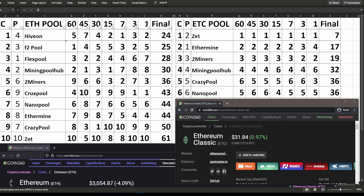On the right hand side, you see the exact same thing: current ranking for the ETC pools, previous ranking from the previous video for the ETC pools. Then you have your 60 days, 45 days, 30 days, 15, 7, 3, and yesterday. And then a final ranking for those specific pools.